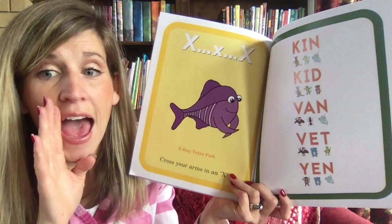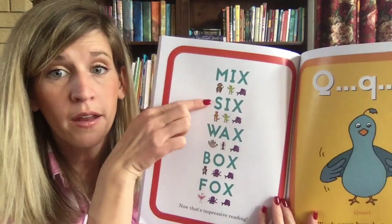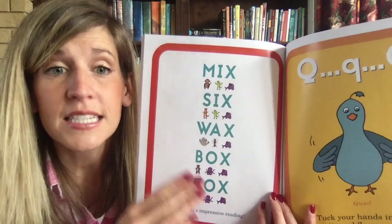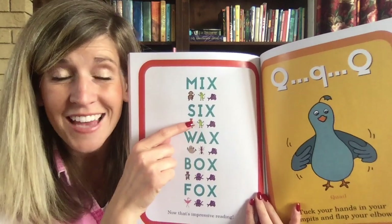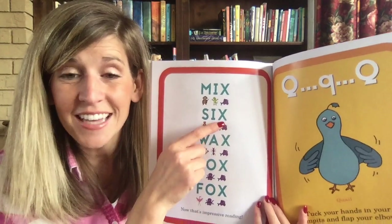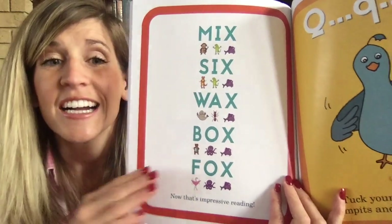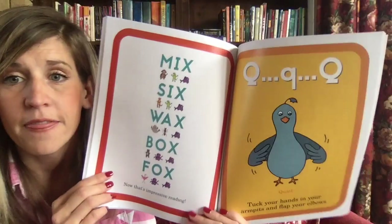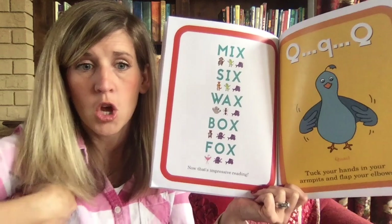Y-A-M — 'yam.' Sometimes when you're learning to read, you use nonsense words. This one is not a nonsense word: S-I-X — cross your fingers — 'six.' Some of you watching are six! F-A-X — flap like a flamingo — 'fox.' Now Q-Q quail — tuck your hands in your armpits and flap your elbows: 'qu-qu quail.'